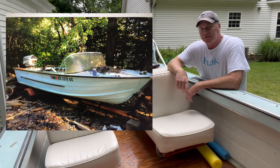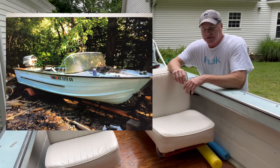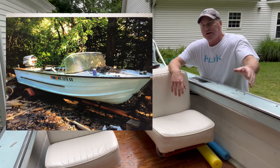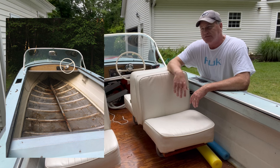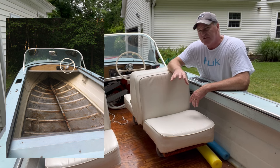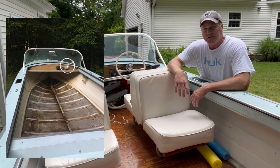Mr. Portie put a picture up here so you can see the condition of it. The wood was completely rotten. The transom was completely rotten. The original engine had moisture in it. Cylinders had absolutely no compression. The starter wouldn't work, so we changed that out.